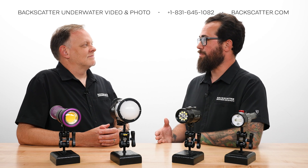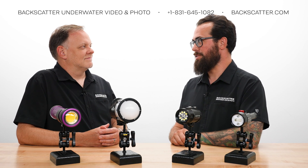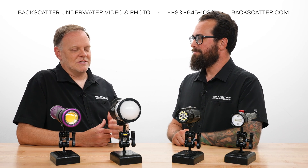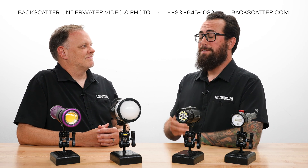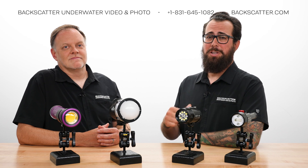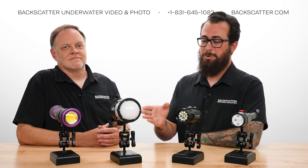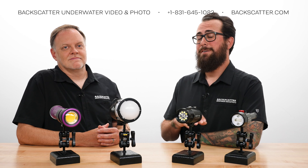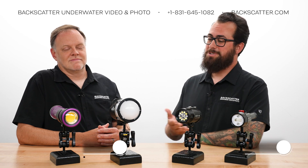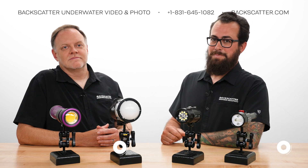Thanks very much for that detailed explanation and the great example images that really prove why a strobe is what you want over a video light for still photography. In some cases a video light can work, but most of the time you're better off using a flash. If you have more questions about this topic or anything underwater photo and video related, you can always call us here at Backscatter. Every purchase includes free lifetime tech support, we ship internationally every day, and we dive, shoot, and service everything we sell. I'm Robin from Backscatter, I'm Jim from Backscatter — see you on the next one.